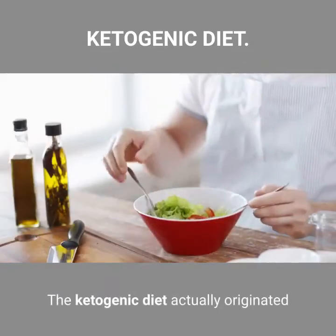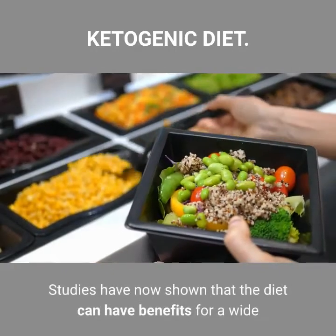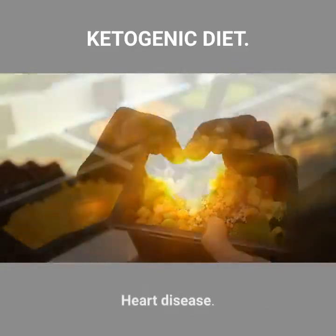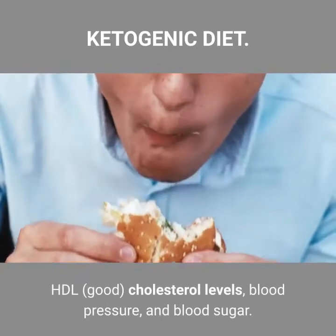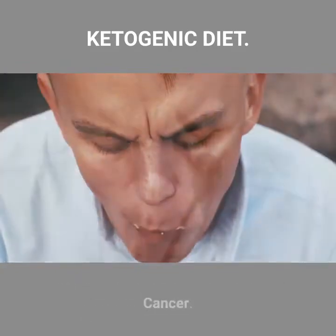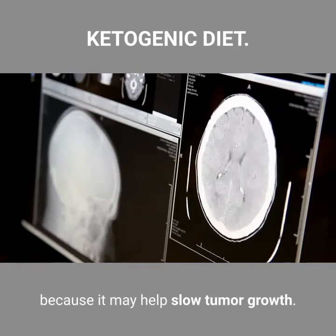Other health benefits of keto. The ketogenic diet actually originated as a tool for treating neurological diseases such as epilepsy. Studies have shown that the diet can have benefits for a wide variety of health conditions. For heart disease, the ketogenic diet can help improve risk factors like body fat, HDL good cholesterol levels, blood pressure, and blood sugar. For cancer, the diet is currently being explored as an additional treatment because it may help slow tumor growth.